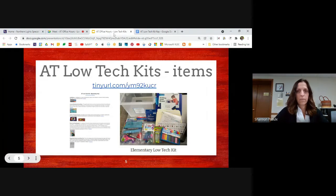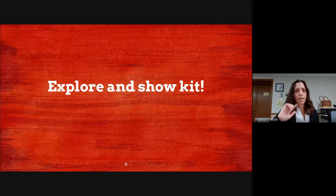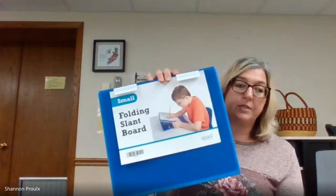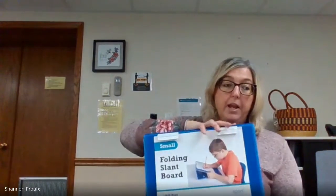Now we're going to show you some of the items in the kit live. If anyone has used the pinning feature in Google Meet, hover over the presenter's picture — you'll see a pin option. Click that to make their screen bigger so it's easier to see the items that Haley and Tina are going to show you. One item is a slant board, which is nice for students when they're writing. This one has clips to keep paper on it, even for students with physical needs.